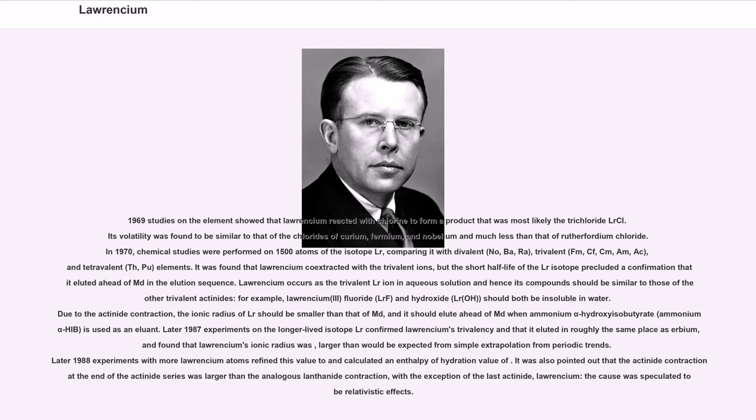It was found that Lawrencium co-extracted with the trivalent ions, but the short half-life of the Lr isotope precluded a confirmation that it eluted ahead of Md in the elution sequence. Lawrencium occurs as the trivalent Lr³⁺ ion in aqueous solution and hence its compounds should be similar to those of the other trivalent actinides; for example, lawrencium(III) fluoride LrF₃ and hydroxide Lr(OH)₃ should both be insoluble in water. Due to the actinide contraction, the ionic radius of Lr³⁺ should be smaller than that of Md³⁺, and it should elute ahead of Md when ammonium alpha-hydroxyisobutyrate (α-HIB) is used as an eluent.